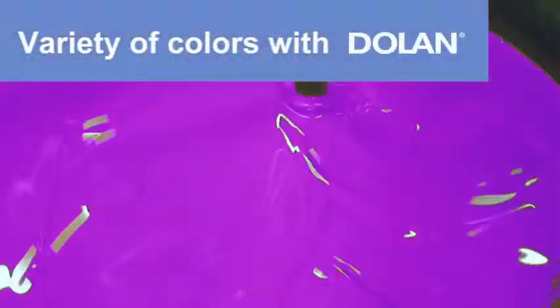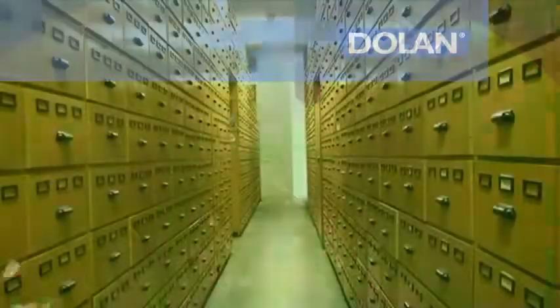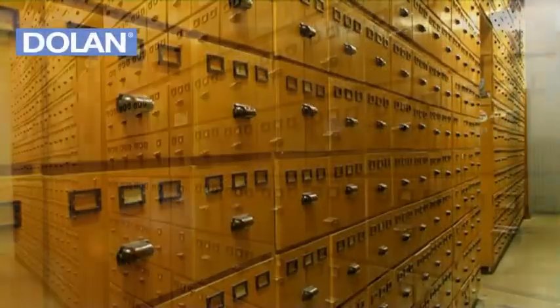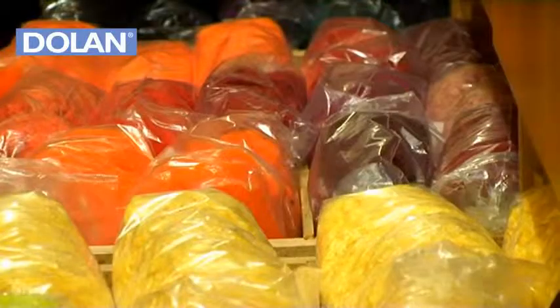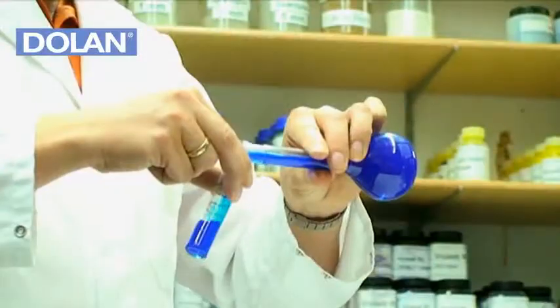Variety of colors with Dolan. Over 2,000 colors are archived in our color library. We are also able to create almost any color you want.